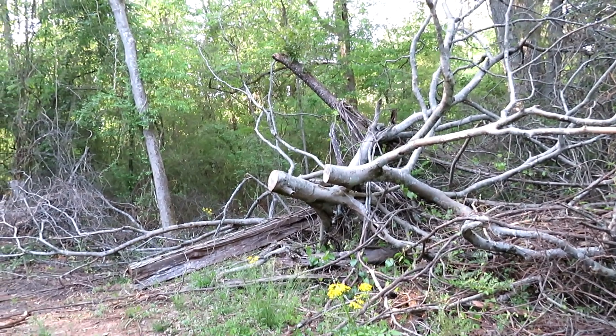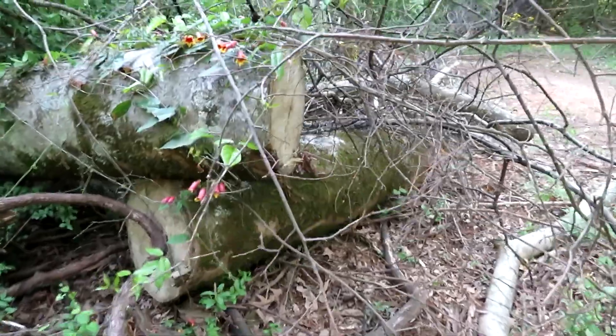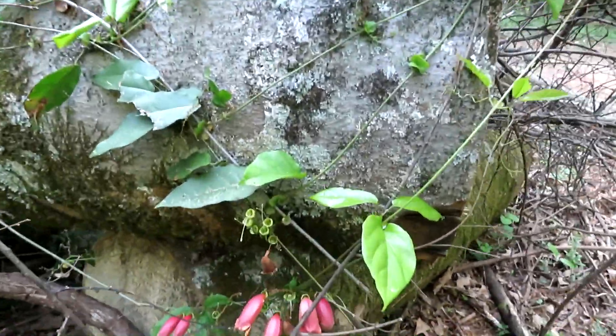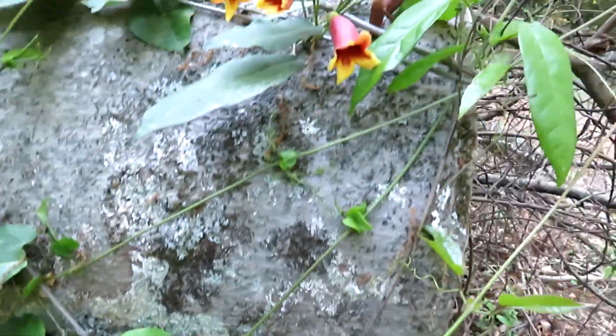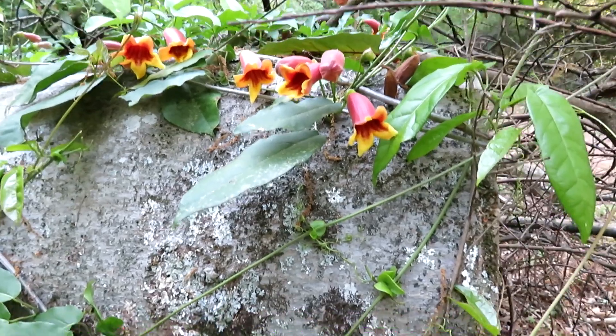The male cardinal was over there and the female has just gone to join him. I'll creep up in here just enough for this — beautiful trumpet vine, throwing its way way high up in the tree. Gorgeous little flowers.